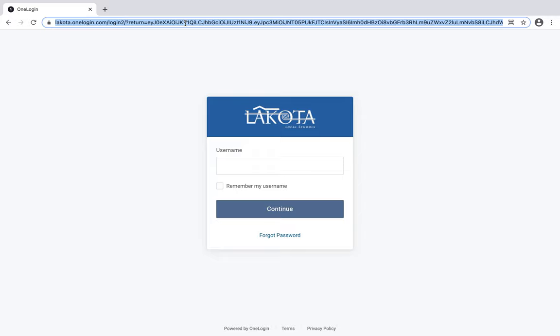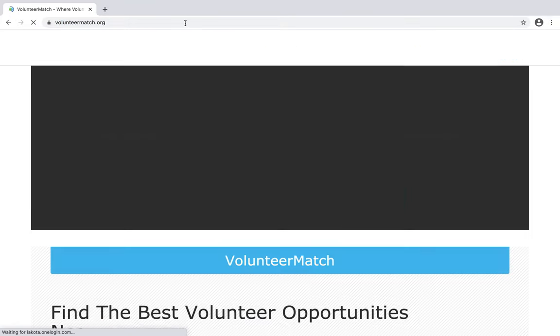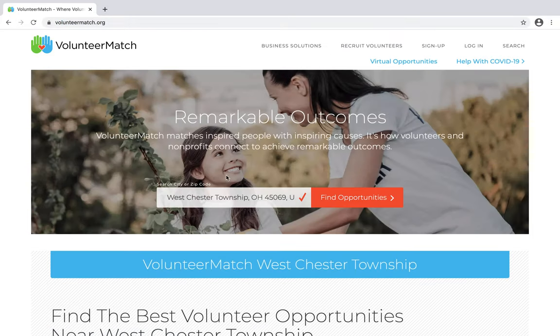Start by entering VolunteerMatch.org into your browser. You're then going to select your area where you're searching. We live in Westchester, so either enter your town name or the zip code. Then click Find Opportunities.